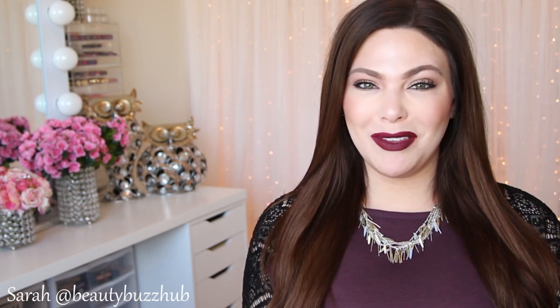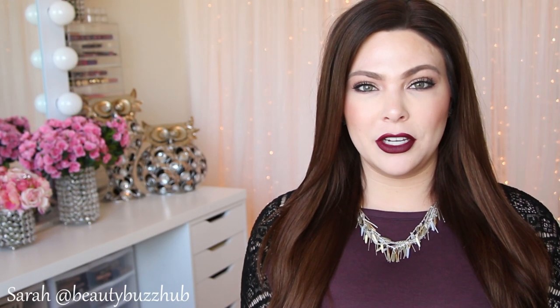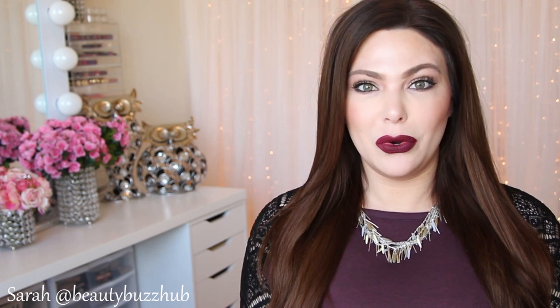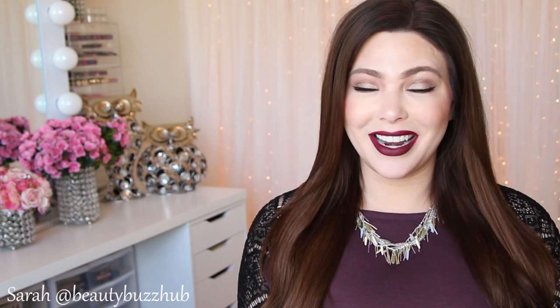I'm also really excited because this video is a collaboration with my friend Cheryl, Makeup by Cheryl here on YouTube. If you guys don't already know her or aren't subscribed to her, go and give her some love because you will not be disappointed. She does fantastic product reviews, her product recommendations are always on point, and she is a freelance makeup artist with really great tutorials.